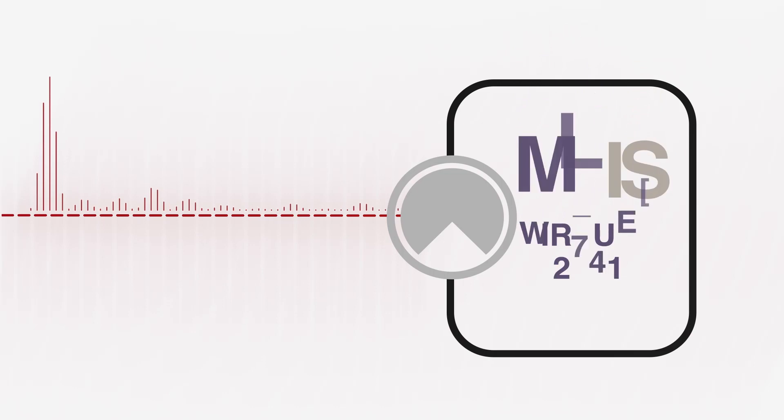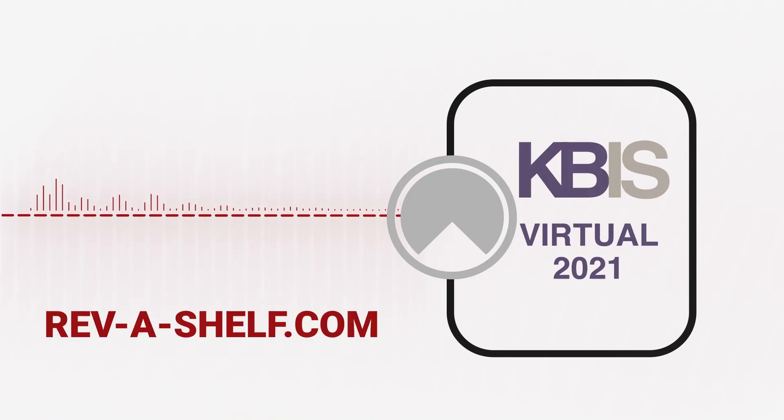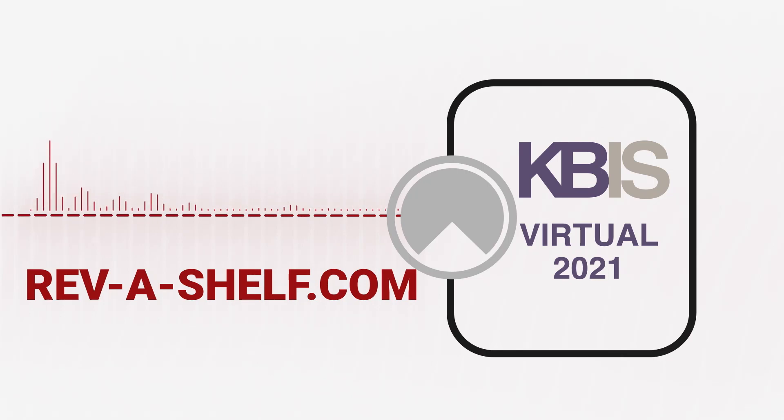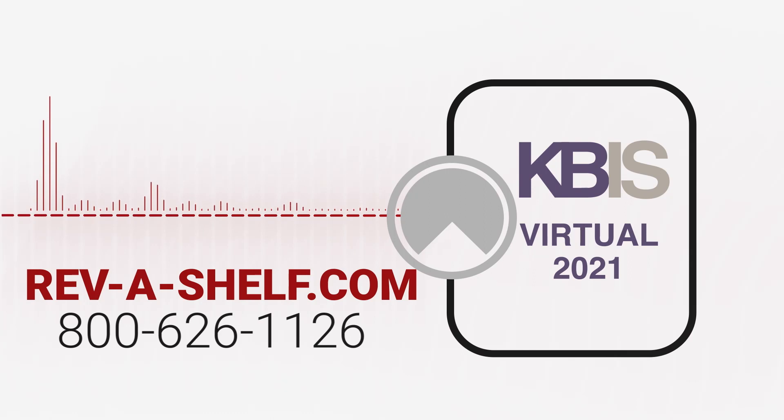Thank you for taking this tour of the Rev-A-Shelf exhibit for the first-ever Virtual KBiz 2021. Be sure to visit us online at revashelf.com or call us at 800-626-1126 for more information on these or any of our extensive product lines.